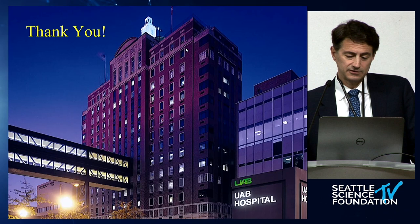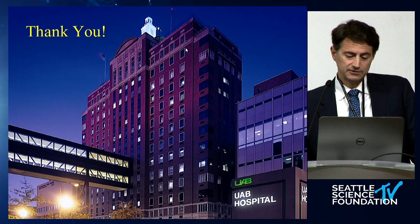To stay on time, I am done. I will take any questions, and we'll show you the technique of the modified endoscopic medial maxillectomy in the lab.